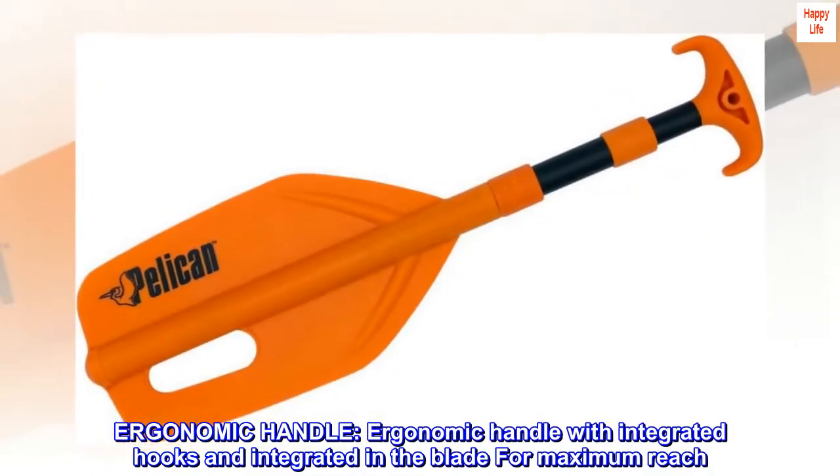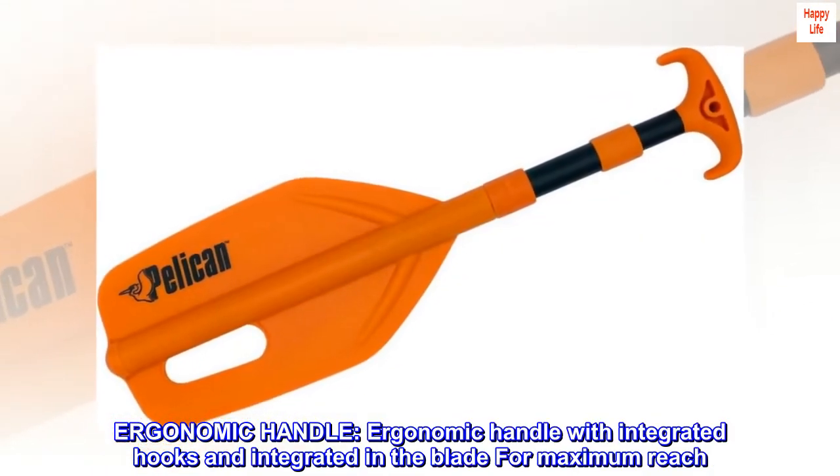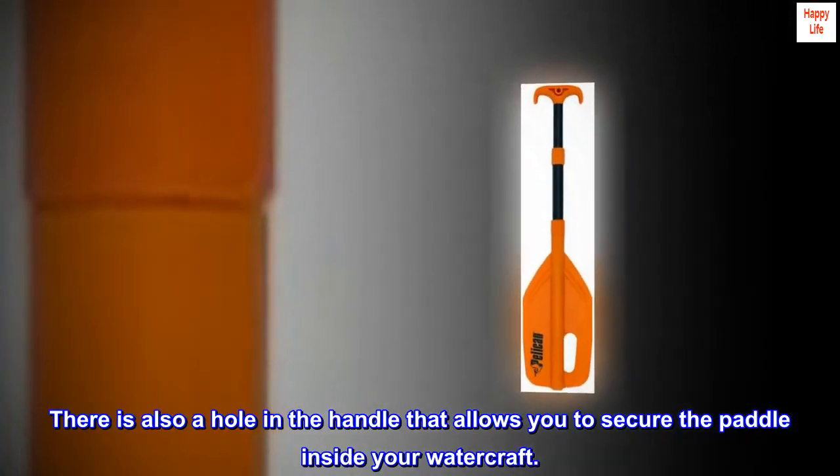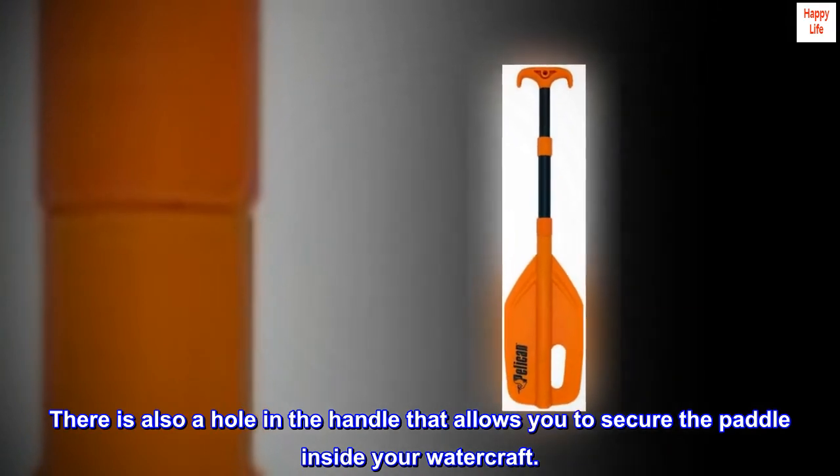Ergonomic handle with integrated hooks and integrated in the blade for maximum reach. There is also a hole in the handle that allows you to secure the paddle inside your watercraft.